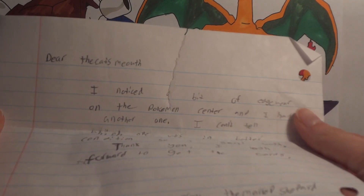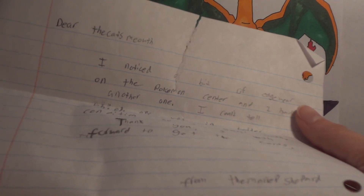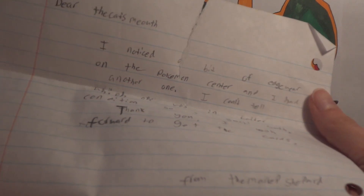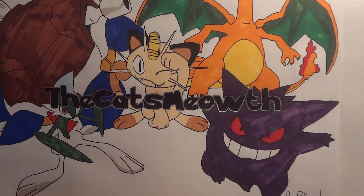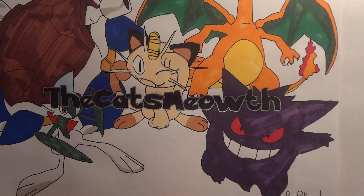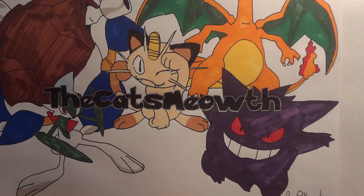We'll start off with a note first. This is from Mareep's Shepherd. It says: 'Dear The Cat's Mouth, I noticed a bit of edgewear on one of the Pokemon Centers, and I had another one. I couldn't tell which was in better condition, so I sent both. Thank you. I look forward to getting the cards.' So we traded for some cards that he needed for upcoming Regionals, which luckily arrived to him in time for the event, and he traded to me several cards.